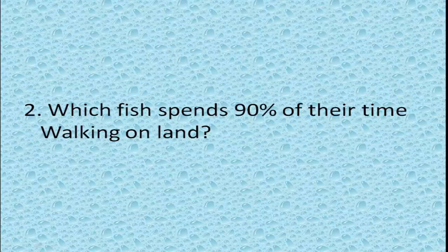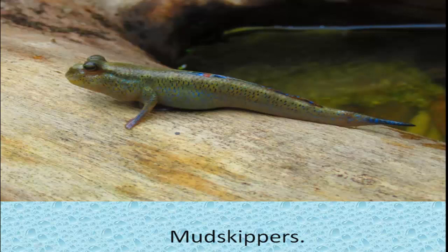Which fish spends 90% of their time walking on land? Mudskippers. These fish actually spend almost 90% of their life out of the water and only go into water to moisten their fins and gills.